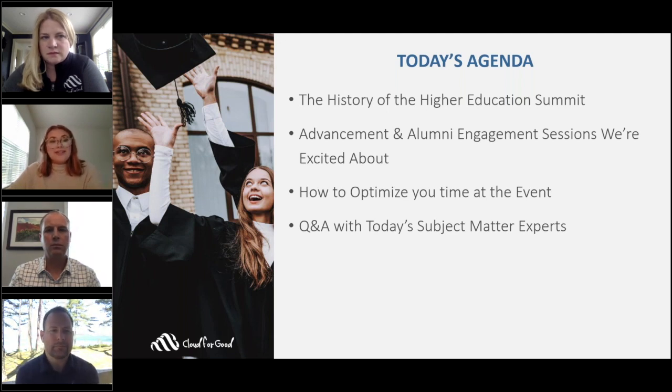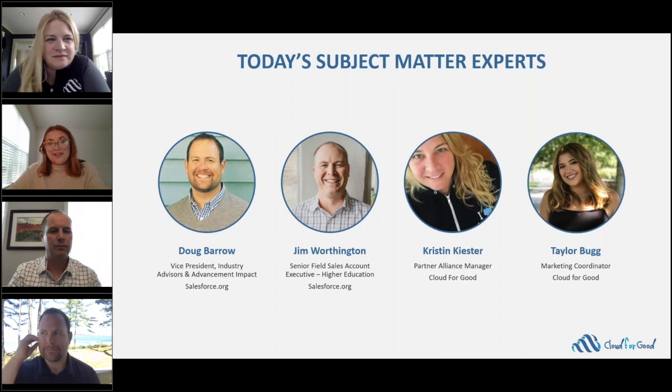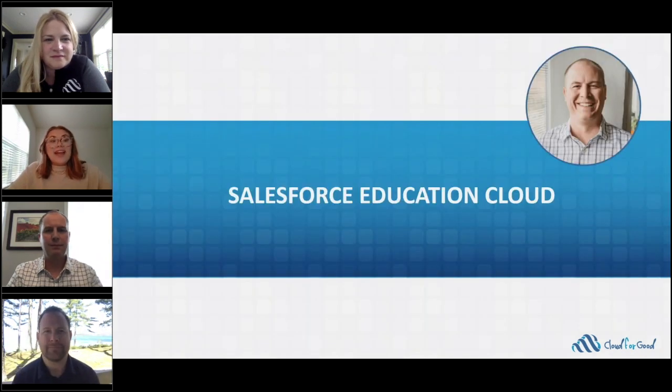I am absolutely thrilled to introduce today's amazing subject matter experts. Doug is the Vice President of Industry Advisors and Advancement Impact at Salesforce.org. Jim is a Senior Account Executive for Higher Education at Salesforce.org. Kristin is our Partner Alliances Manager here at Cloud4Good. And with that, Jim, do you want to tell us a little bit more about the Salesforce Education Cloud?